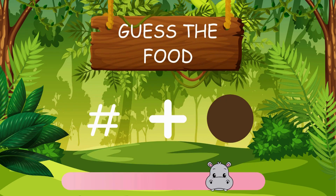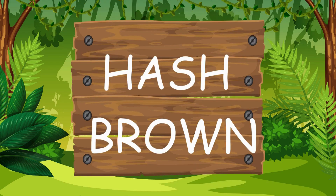Can you help Pip out with this puzzle? Brilliant, hash brown.